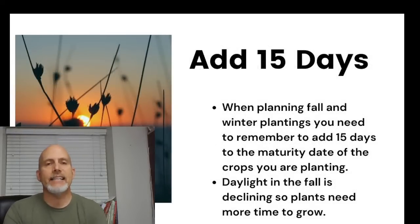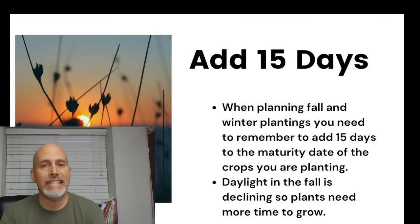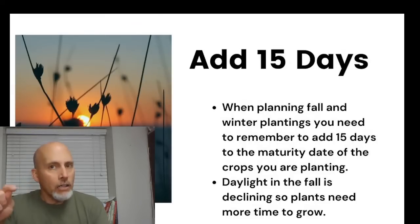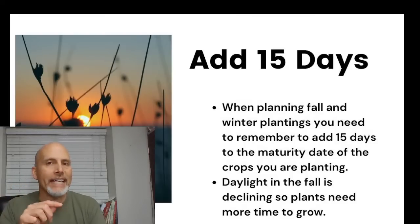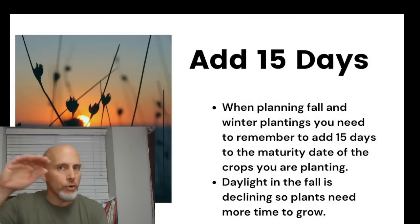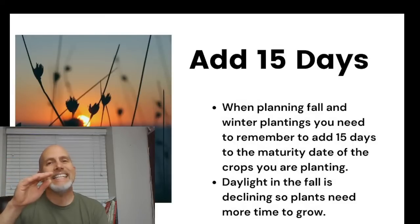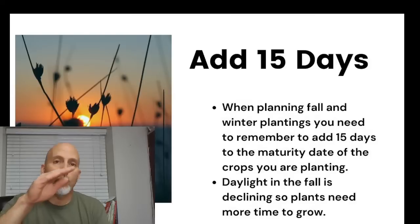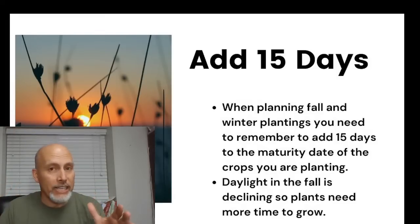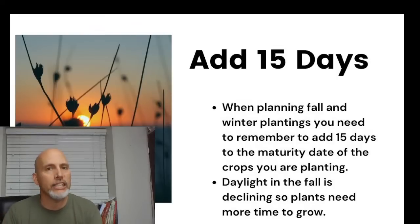One important thing: you need to add 15 days to the maturity date listed on your seed package. In spring, those dates are calculated as sunlight is increasing. In fall, we're doing the exact opposite — light is decreasing — so that lack of light extends the maturity dates.